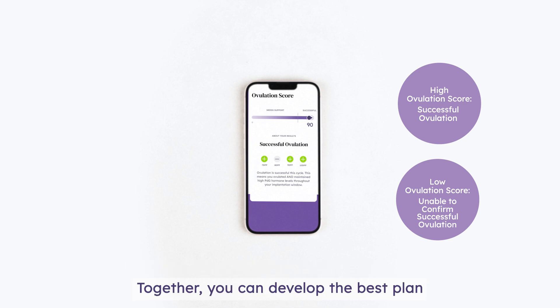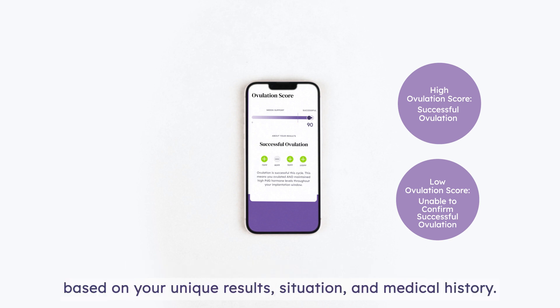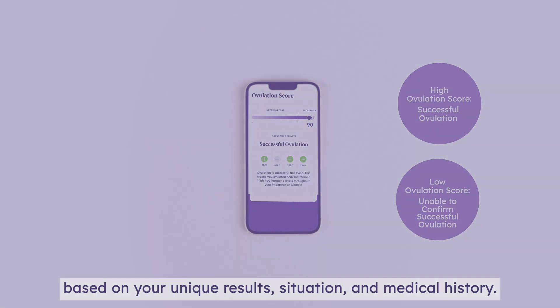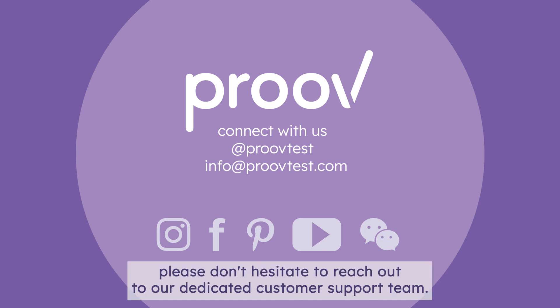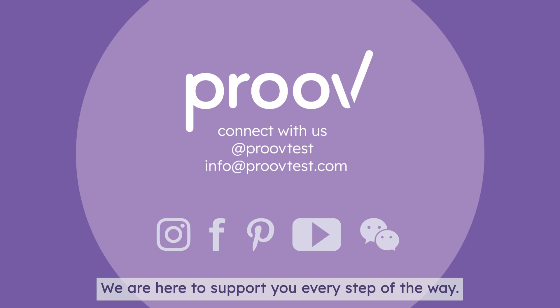Together, you can develop the best plan based on your unique results, situation, and medical history. And if you have any questions before, during, or after testing, please don't hesitate to reach out to our dedicated customer support team. We are here to support you every step of the way.